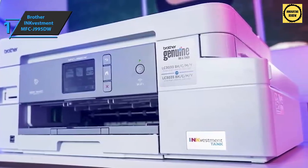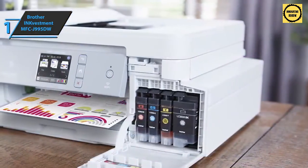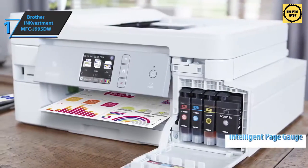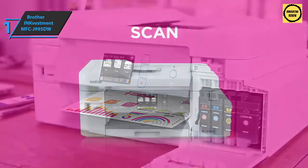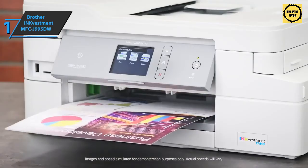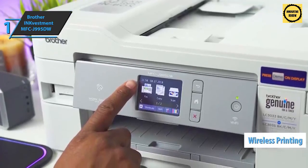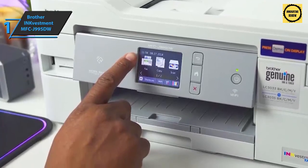High-quality prints are delivered at all times, and above-average quality is found in scans and copies as well, making it a great option for everyone. Thanks to the Brother Intelligent Page Meter, you'll always know both the amount of ink used and remaining ink. The Brother INKvestment MFC-J995DW also supports easy printing from mobile devices wirelessly using Google Cloud Print, AirPrint, and more. With INKvestment tank redesigned cartridges and internal ink tanks, users can print continuously for up to a year.